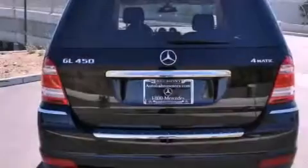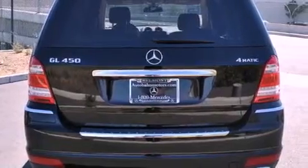Its top features and packages include the Premium One Package, the Multimedia Package, and Lane Keeping Assist.